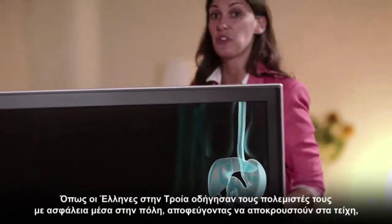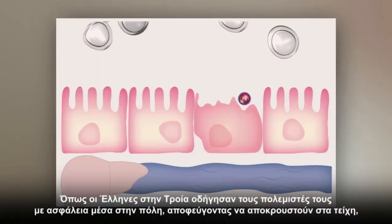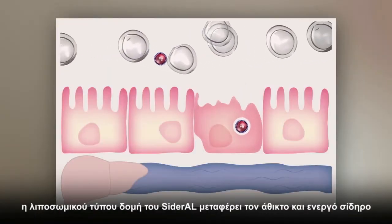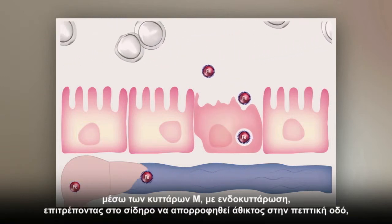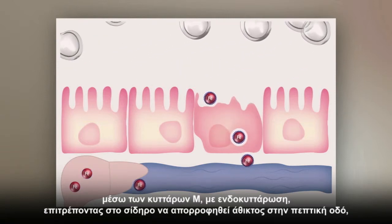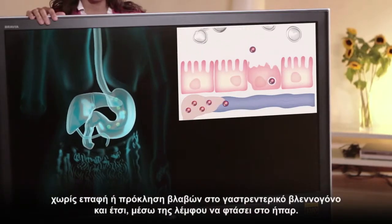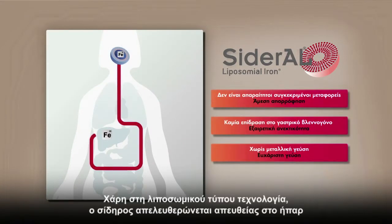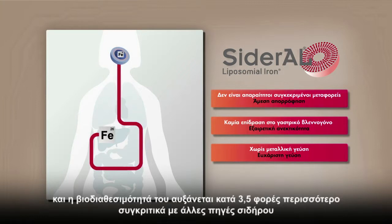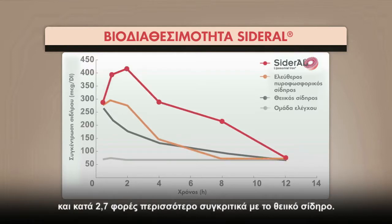Like the Greeks against the city of Troy, who led their warriors safely into the city avoiding being rejected outside the walls, the liposomes of Sideral deliver the intact and active iron through the cell membrane by endocytosis, enabling the iron in the liposomes to be absorbed as intact form in the digestive tract, without contact or damage to the gastrointestinal mucosa, and therefore through the lymph reaches the liver. Thanks to the liposomal technology, iron is released directly into the liver and increases its bioavailability 3.5 times compared to other non-liposomal iron sources and 2.7 times compared to iron sulfate.